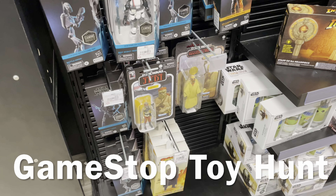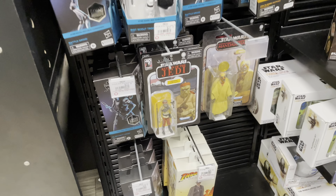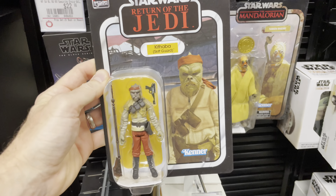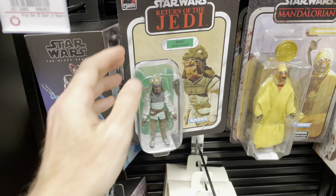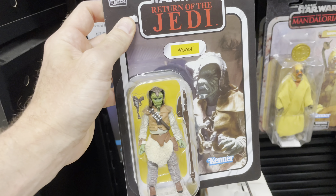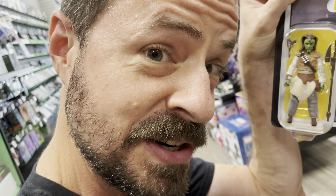Hey Dan, you know when you go to look for Star Wars Vintage figures and you can never find them? And then one day, just one day, you get one, two, three — and suddenly life has meaning again. That's what I'm talking about, right? Yep. Awesome. Star Wars Vintage Collection!